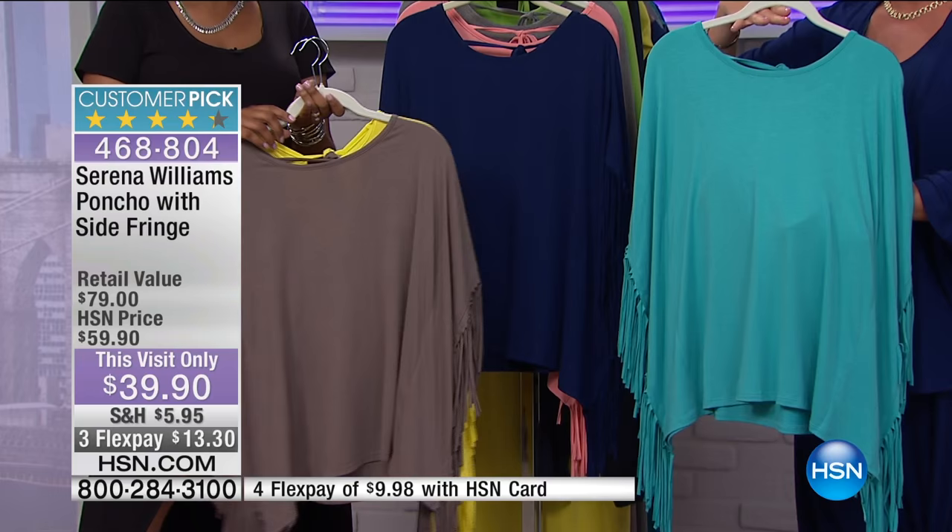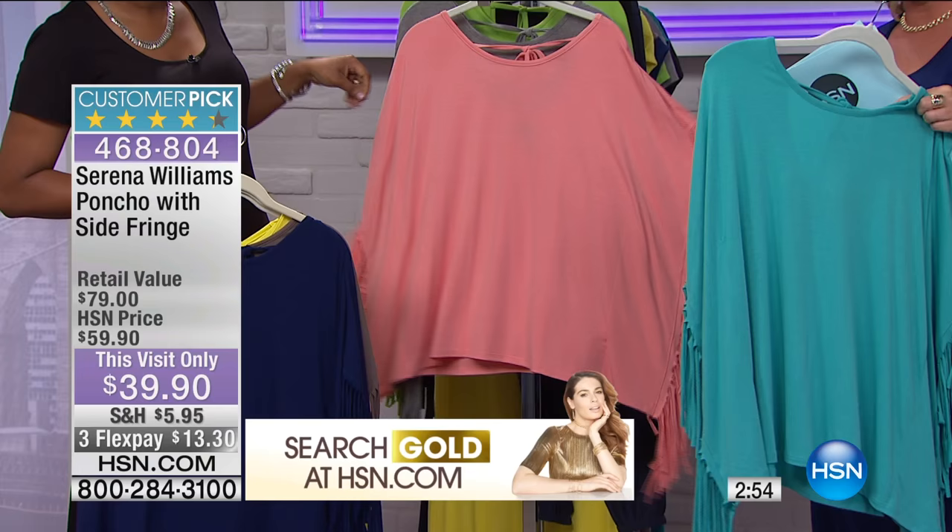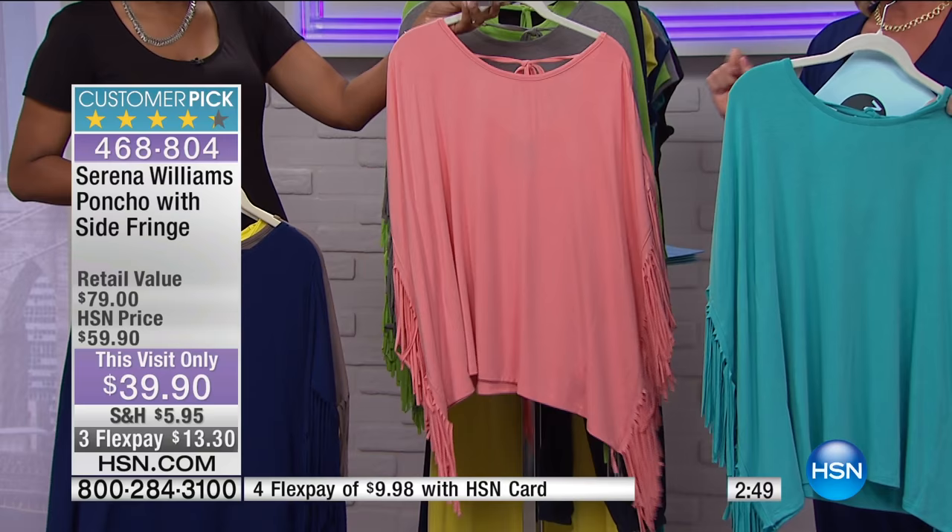Navy blue — that's available in extra small through 3X. This color is one of my personal favorites; it's always the first to go. It's a rich peach, they're calling it — a beautiful peach. We still have all sizes, extra small through 3X, but that won't last for long.